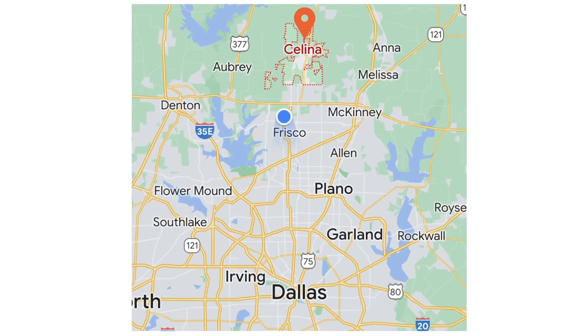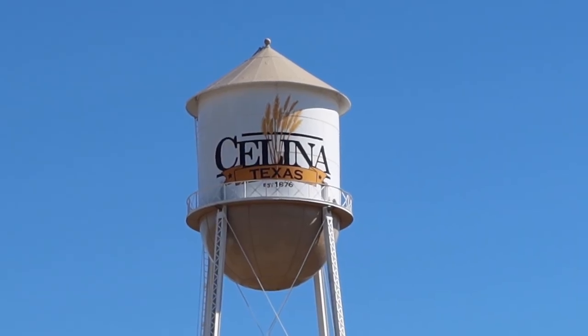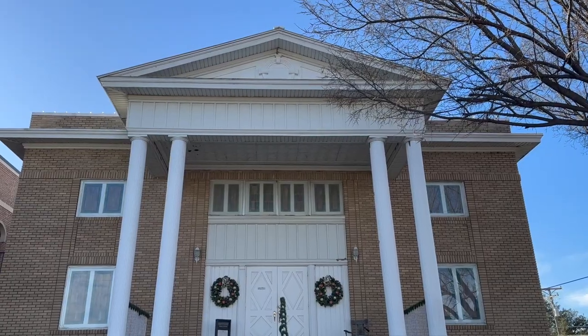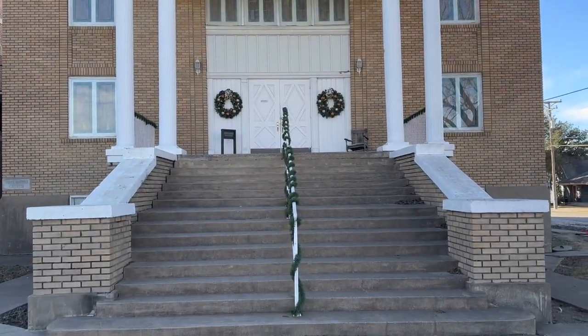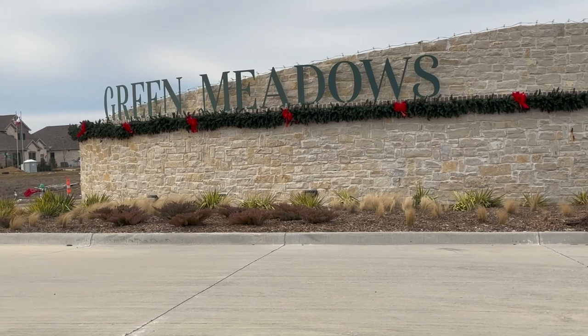Salina is located about 42 miles due north of downtown Dallas. The population of Salina in 2021 was about 23,811 people, according to the United States Census Bureau. Salina is a quickly growing community and offers many new master-planned home communities.